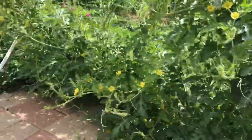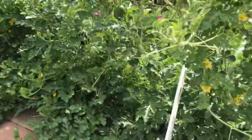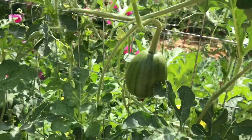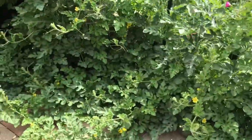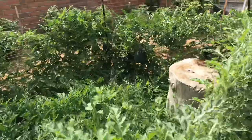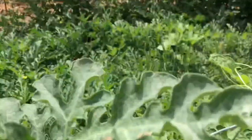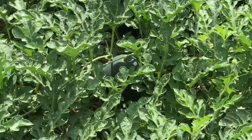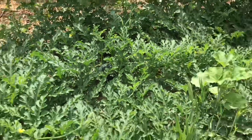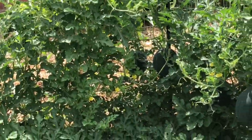The melons — as you can see — I counted 32 of them, and I wasn't counting anything that looked smaller than that. I just ignored those. But they're literally everywhere. There's just melons hanging everywhere. They're like hiding in the ground. I see two I didn't see from the other side. There's just a whole line of them over here.